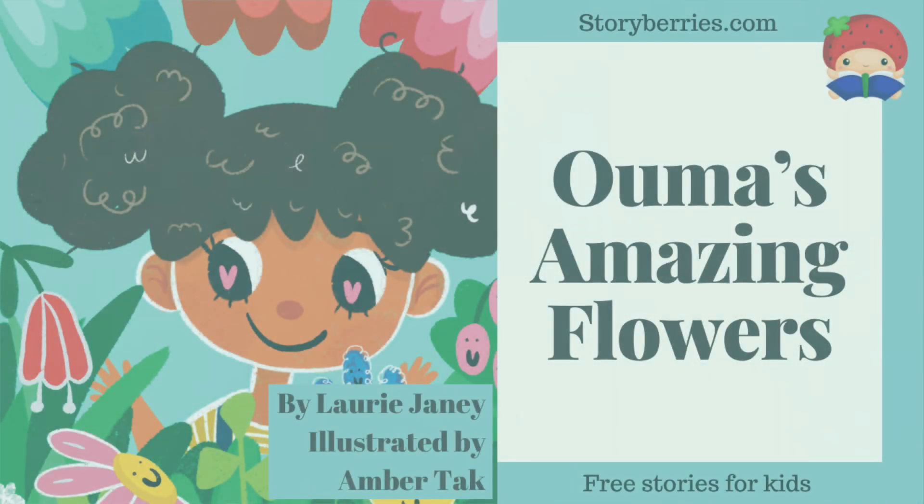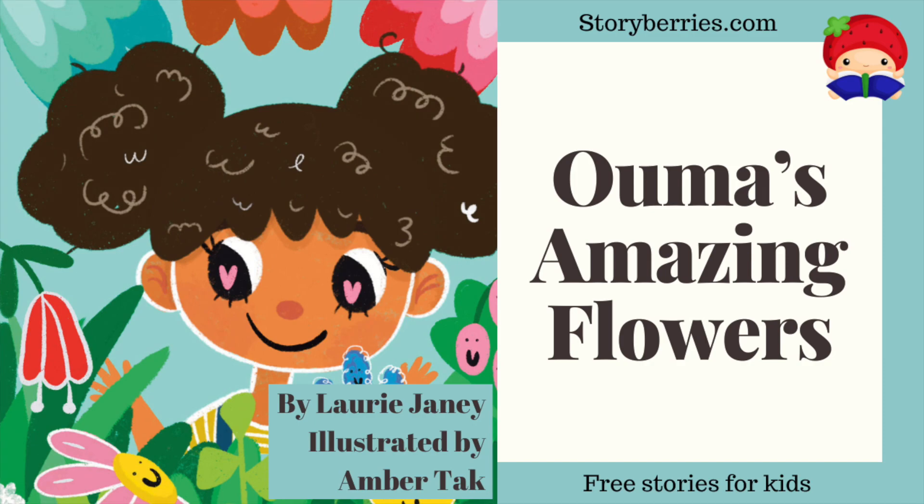Thank you for reading with storyberries.com — free stories for kids.